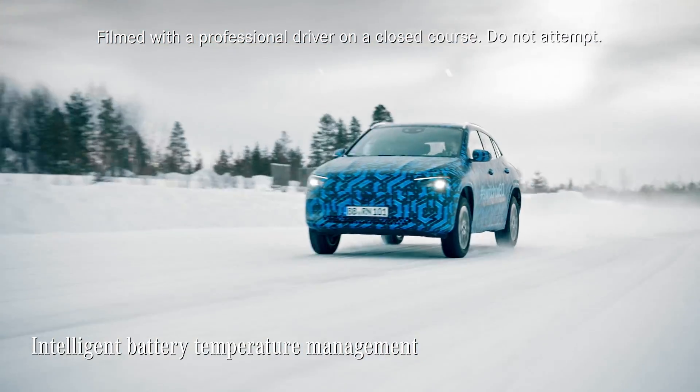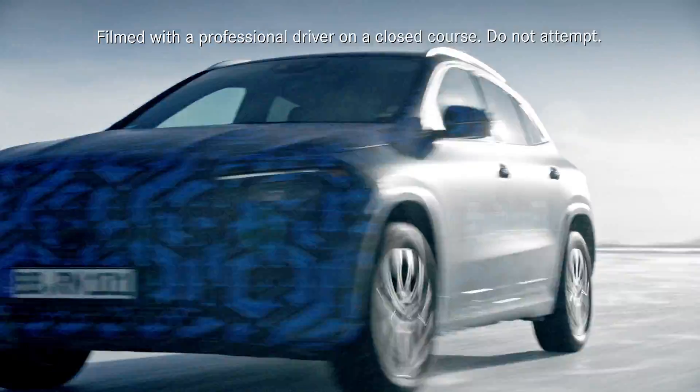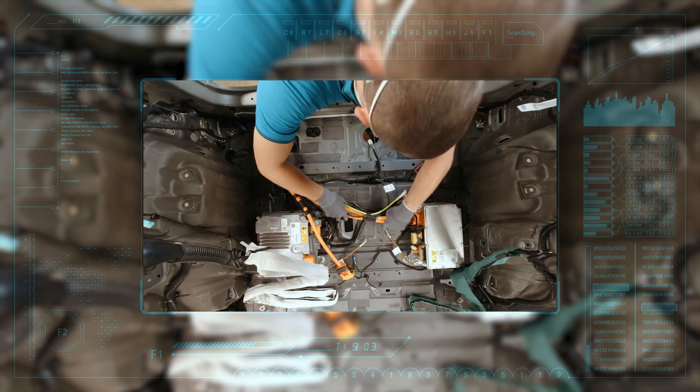With a technology called intelligent thermal management, the EQA's battery is always kept at the optimal temperature. This way the battery can maintain the best possible performance in terms of driving as well as charging, even in really hot or cold weather.